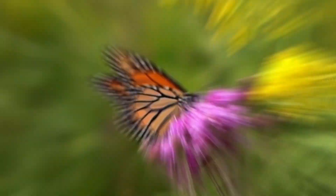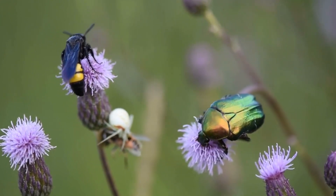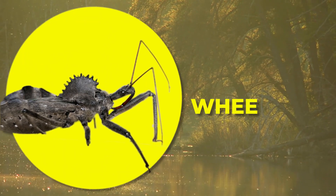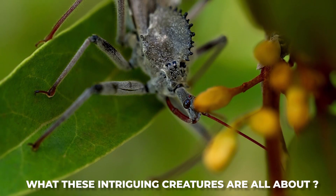Welcome back to our gardening channel. Today, we're diving into the fascinating world of predatory insects and shining a spotlight on a true marvel of nature, the wheel bug. Ever wonder what these intriguing creatures are all about? Let's find out.